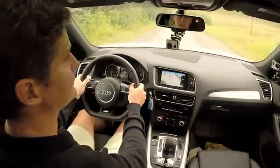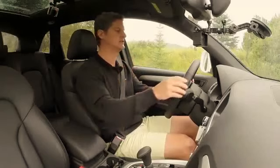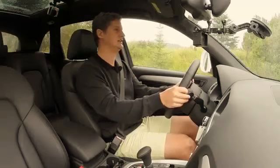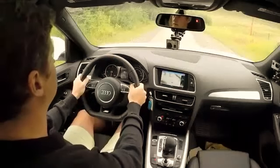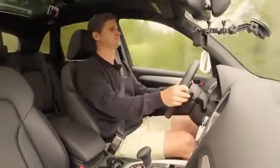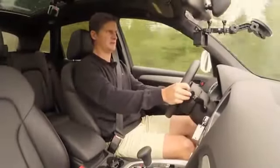We have the S-Line sport package on this vehicle — the progressive package, the middle of the range. We do have paddle shifters, which I really like, and I'm going to use those during the standing start. Off the brake, the engine starts up — and here we go.